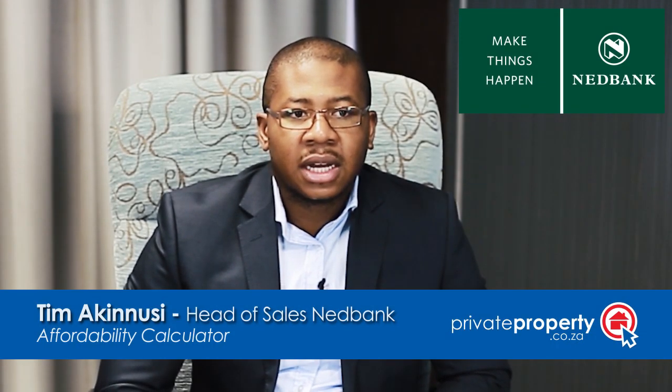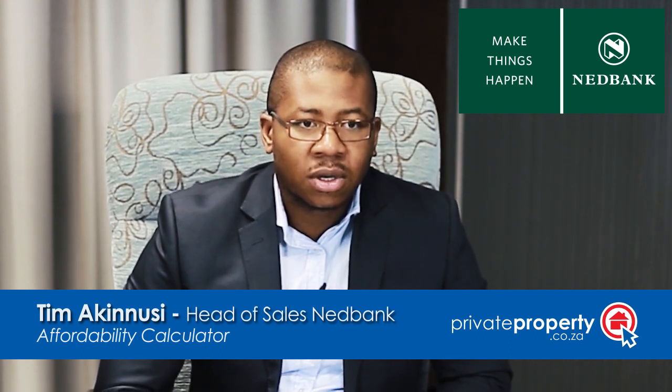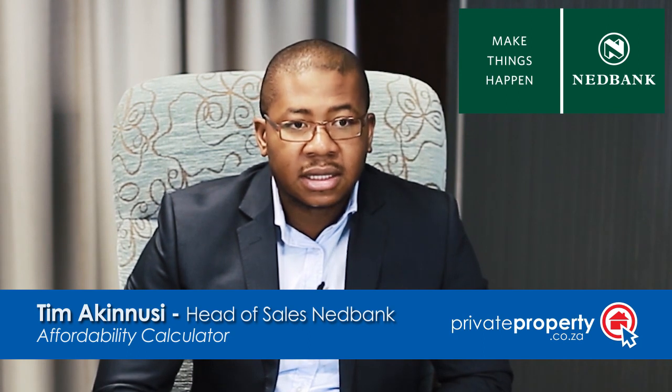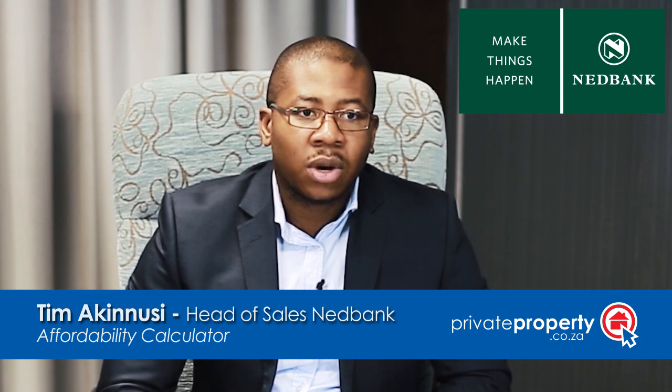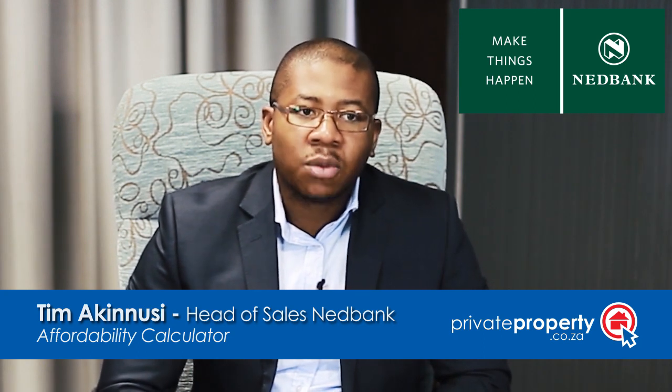From an affordability perspective, the first thing you need to do is go on to our website or Private Properties' website and look at an affordability calculator. Essentially, what that allows you to do is get a guesstimate of just what your expenses are in relation to your income, and you can then work out what the surplus is — that will give you an idea of just how much you can afford.